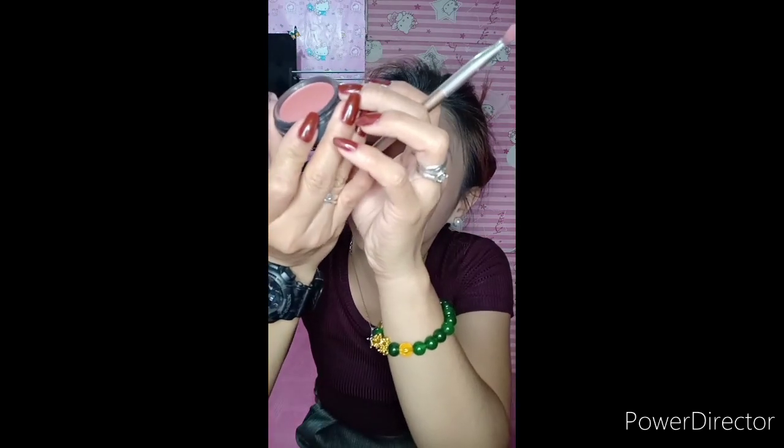Then I use blush on — also Fashion 21. What I do is use it as both blush on and eyeshadow, so I save money. I don't need to buy many makeup products separately. The price is 135 pesos and you can use it as eyeshadow and blush on since the colors are similar anyway.